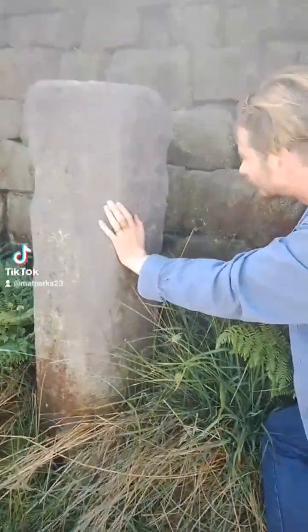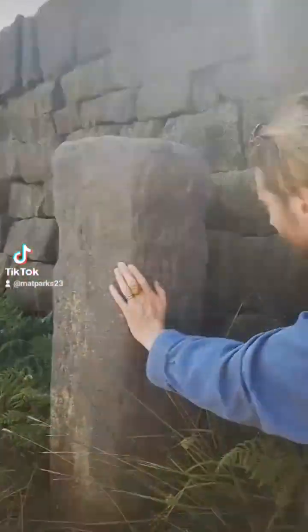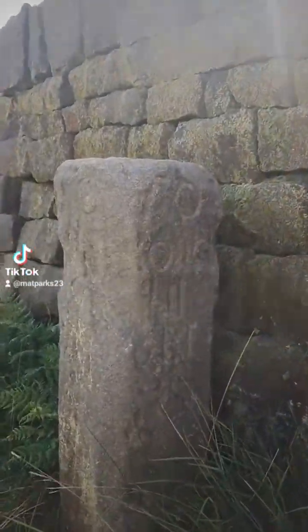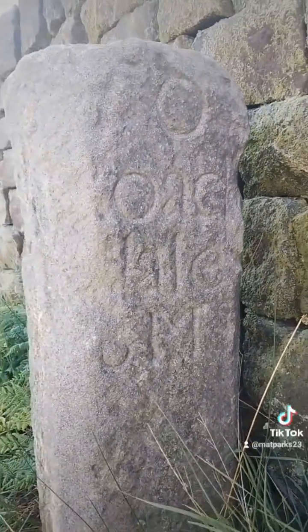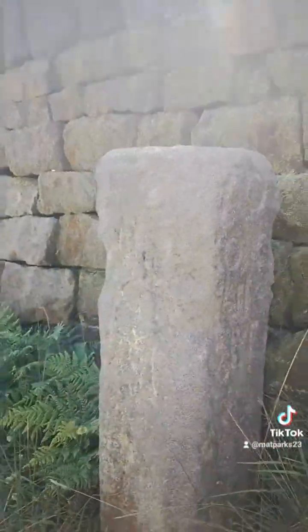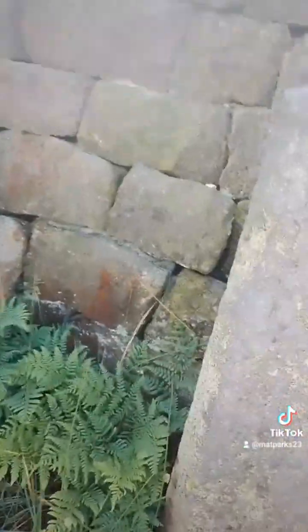On the way up we found this waymarker stone - if I zoom in you can see there are some letters on it. Obviously it's a bit difficult to tell what they are, but we think one says Rochdale and one says Halifax.